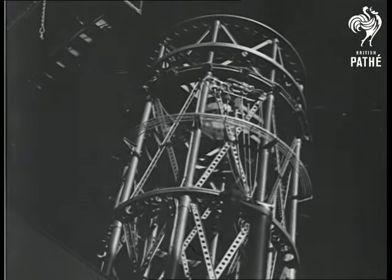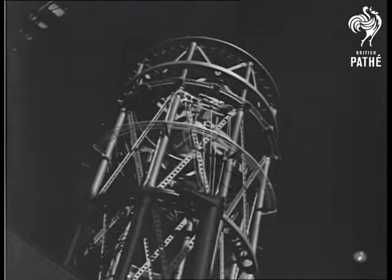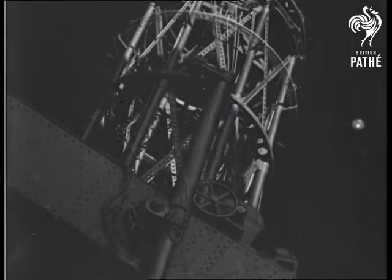A delicate clockwork keeps the huge 100-ton telescope in perfect time with the earth's movement. To overcome the tremendous friction due to the great weight of the instrument, the main bearings are hollow steel cylinders floating in tanks of mercury.